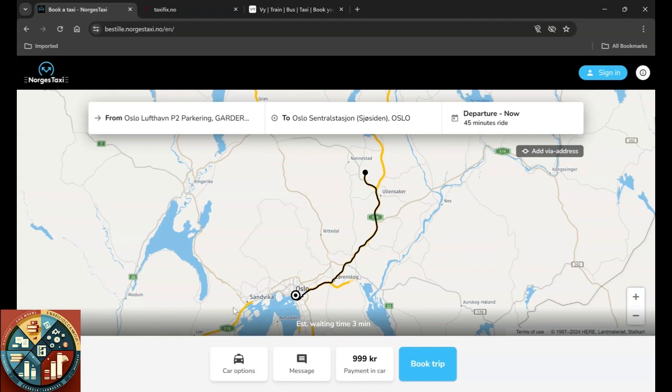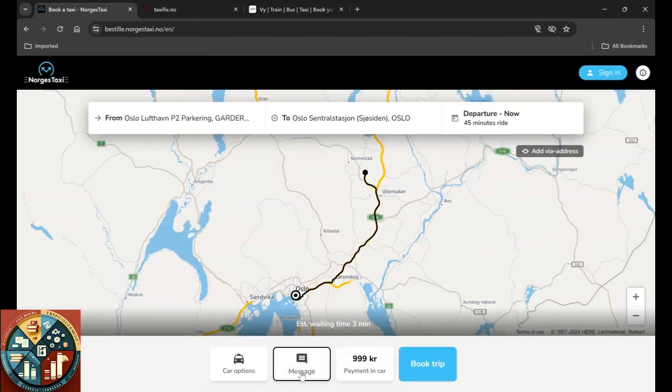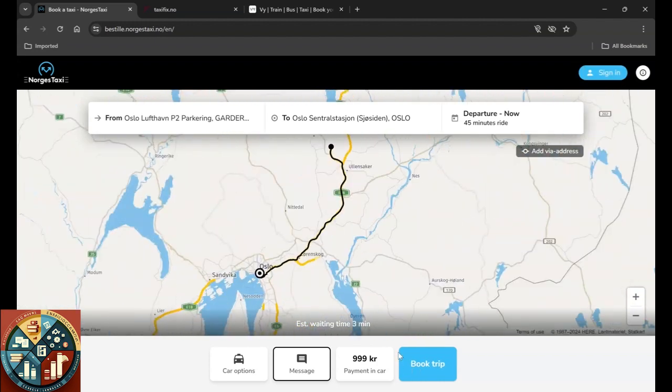From Oslo Lufthaven to Oslo City it will cost you 999 kroner. By clicking this you will book the taxi, but you can also choose which type of car you want and message the driver. The best thing before doing all of that is to create an account and sign in — it's easier because then your phone number is there and the taxi driver can reach you if he's nearby.